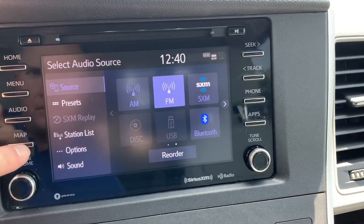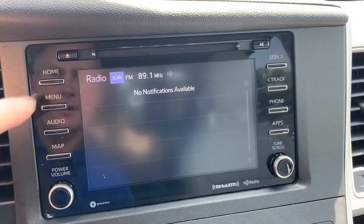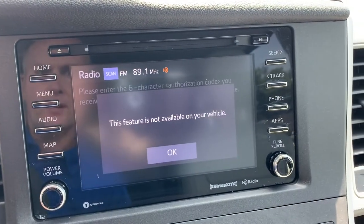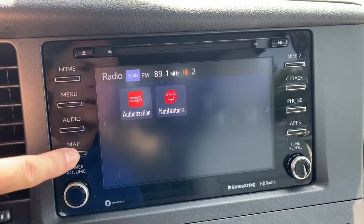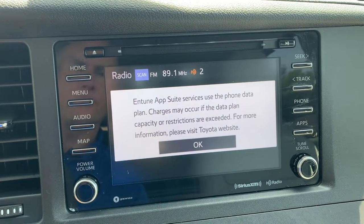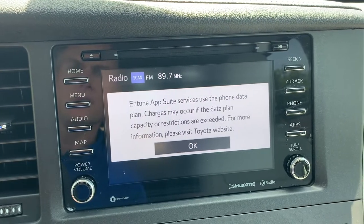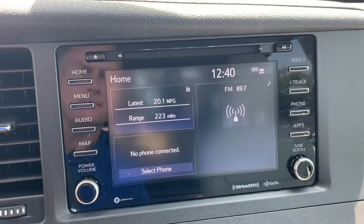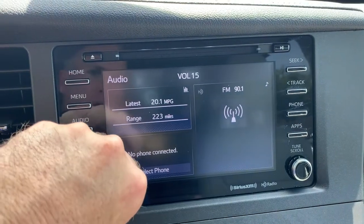You also have your apps that you can jump to. Here are your notifications — there are none right now. Here's your remote connection, though this feature is not available on this vehicle, which is not a big deal. And here's your maps — your maps actually go through your phone, so we're not going to connect my phone to it; we'll want you to connect yours. When you connect your phone, the maps will go through your phone.